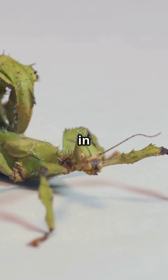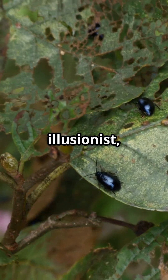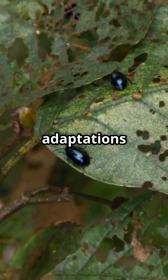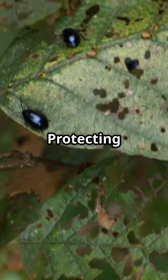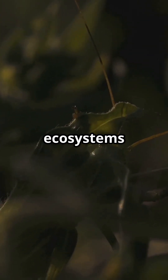Learn about their role in maintaining biodiversity, showing the extraordinary creativity of evolution. Mimic insects prove that nature is the ultimate illusionist, demonstrating incredible adaptations for survival. Protecting these creatures helps maintain the balance and wonder of ecosystems worldwide.